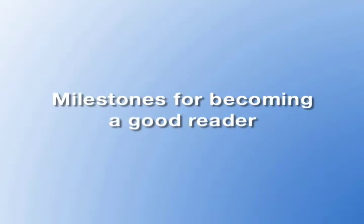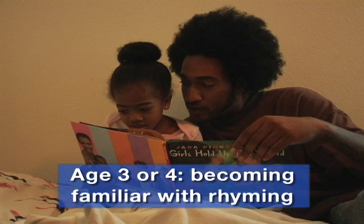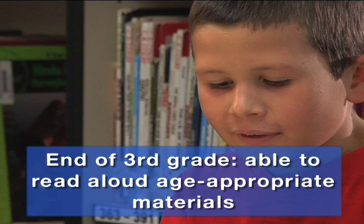To help monitor your child's progress in reading, here are some milestones to look for. Young children at age three or four can start becoming familiar with rhyming — for example, by remembering nursery rhymes and playing rhyming games. By the end of kindergarten, children on track for reading development know all the letter names and sounds of the alphabet, and are also expected to blend speech sounds to form words. By the end of third grade, they are able to read age-appropriate materials aloud fluently.